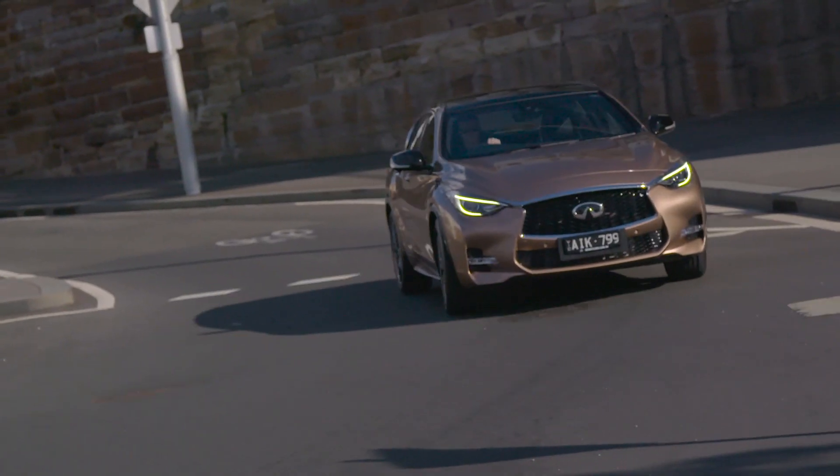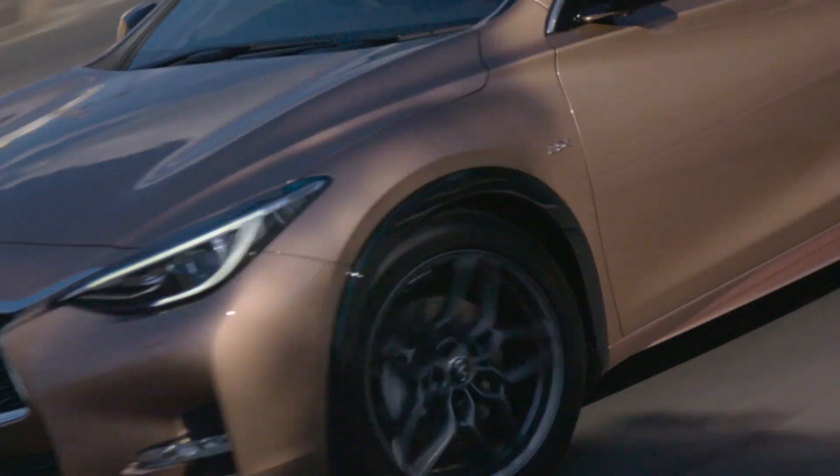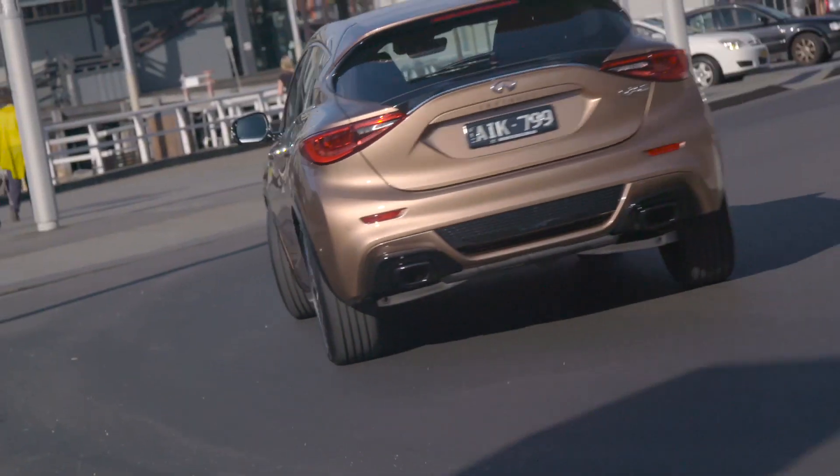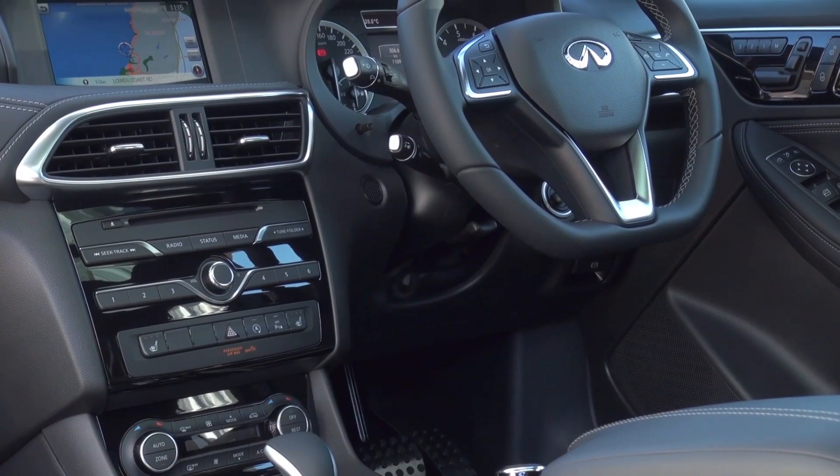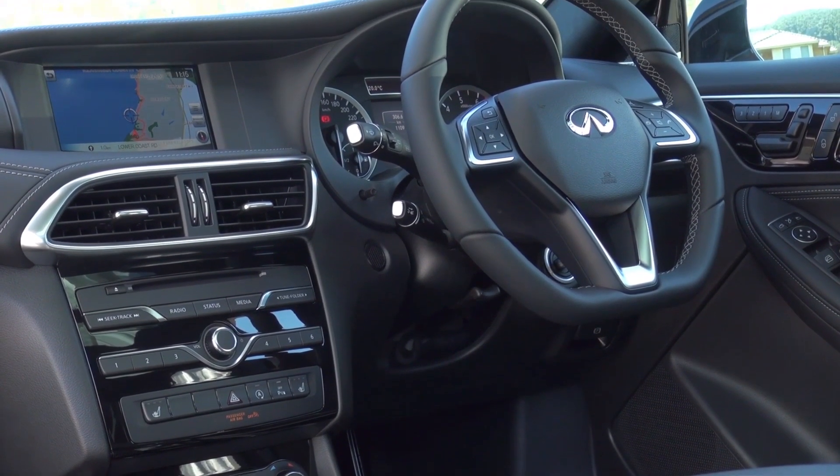Even though Infiniti is calling this a mid-size crossover, it's definitely more of a city slicker at heart. There's plenty of room up front, and it presents very well too.